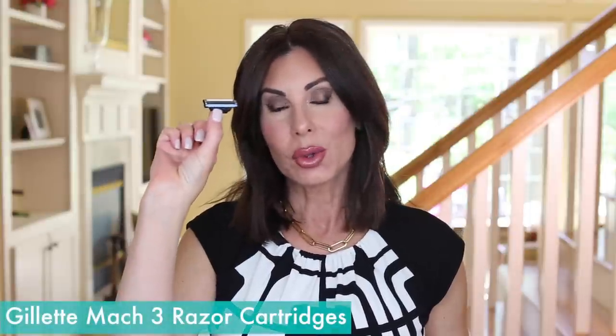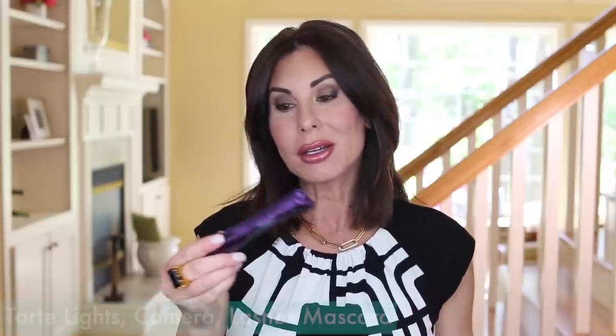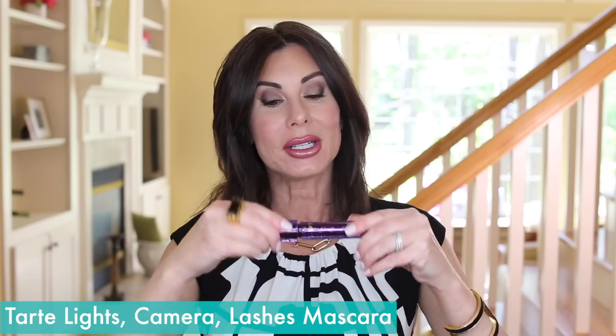Gillette Mach 3 razor cartridge refill — I show this every month. We do have one makeup item: the Tarte Lights Camera Lashes Mascara, which just dried up. Already have this repurchased and I also have one in reserve. I recently did a full face makeup tutorial just a few weeks ago — that video will be linked in the description box, where I walk you through all the products and step-by-step how I do a full face of makeup.